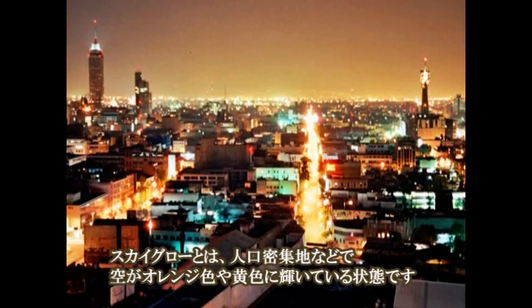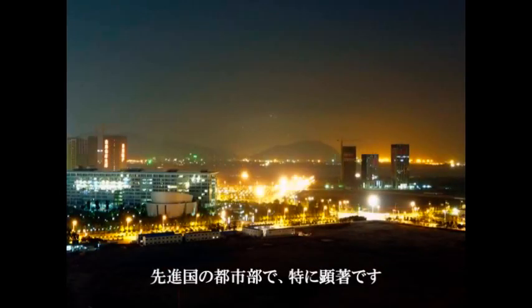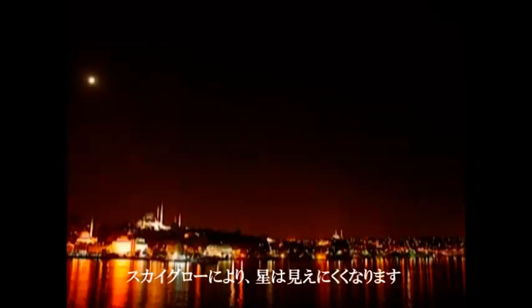Skyglow is the orange, yellow, or pink glow effect of light on the sky over populated areas. It is most visibly a problem in high-concentration areas, such as the cities of North America and Europe. Skyglow hinders our ability to see the stars in the sky.